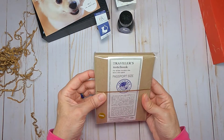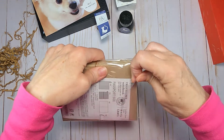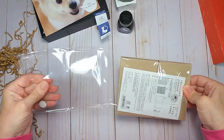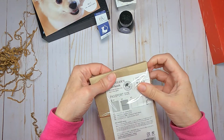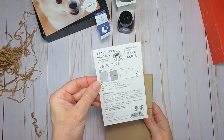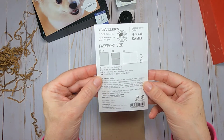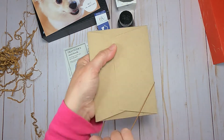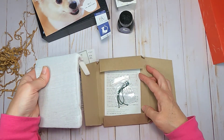Now the last part: the passport size Traveler's Notebook from Traveler's Company. I'm over the moon to have this — it happens to be in the camel color, which will match my larger one. If you haven't seen that video yet I'll link it here so you can click on it. The packaging is pretty much the same as the regular size.